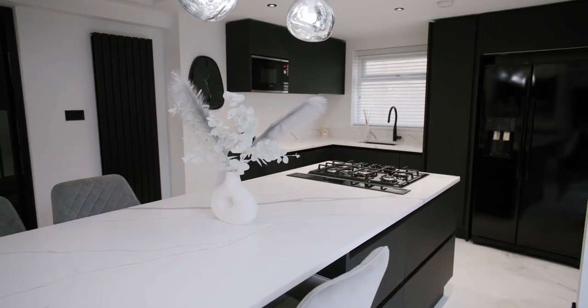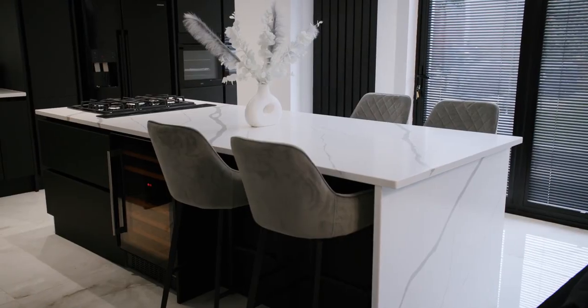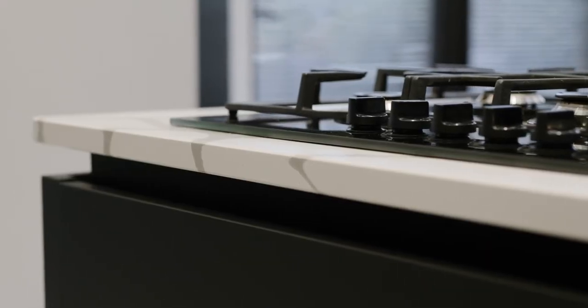It's a really sociable kitchen, open plan, how I wanted it. I think there's so many great things about it. The island is probably one of my favourite things. I walked in and saw the Bellagio range and fell in love with it, so that's why I've got these worktops.